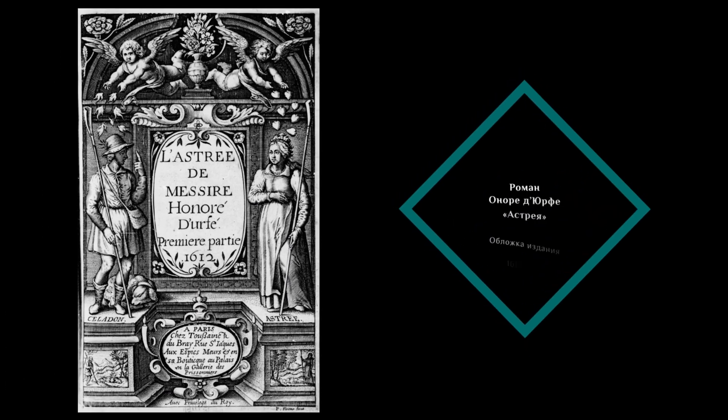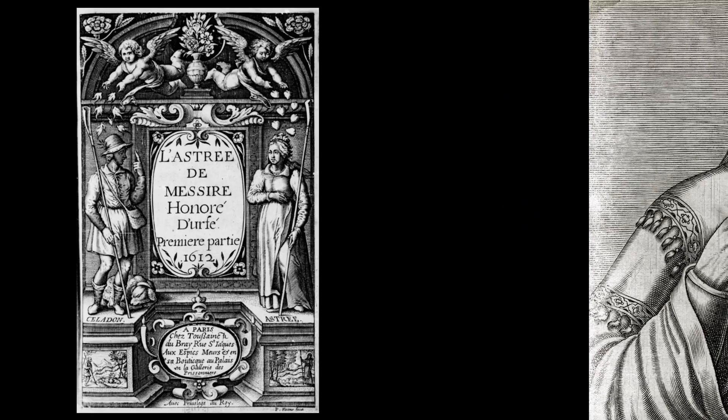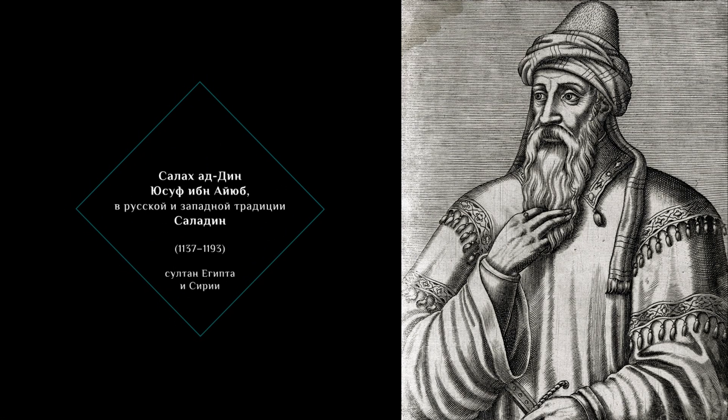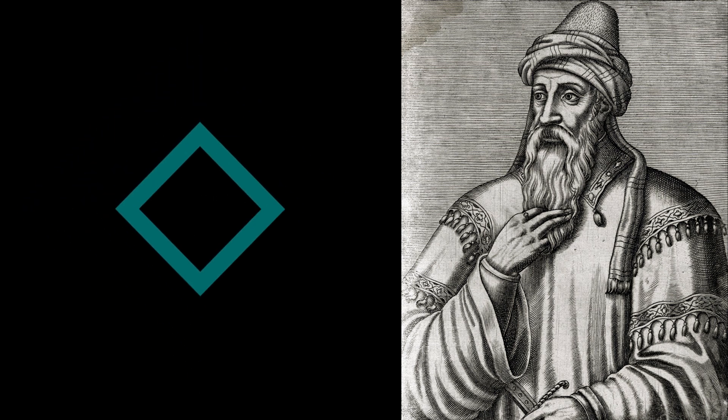Одной из версий, почему изделия такого оттенка начали называть именно «селадон», является то, что в XVII веке во Франции был популярен пасторальный роман «Астрея», в котором главным героем был пастух Селадон, одежда которого была украшена лентами зеленовато-голубоватого оттенка. Также возможно, что название «селадон» связано с именем султана Саладина — султана династии Айюбидов, — который в XII веке отправил 40 изделий в такой цветовой гамме султану Сирии.